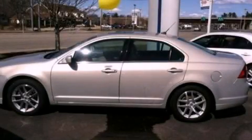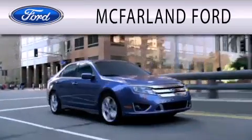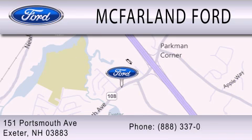Call or visit us right now and arrange your test drive today. McFarland Ford is dedicated to doing everything possible to ensure that the experience you have selecting your next vehicle is as pleasant as possible. We are located at 151 Portsmouth Avenue in Exeter.